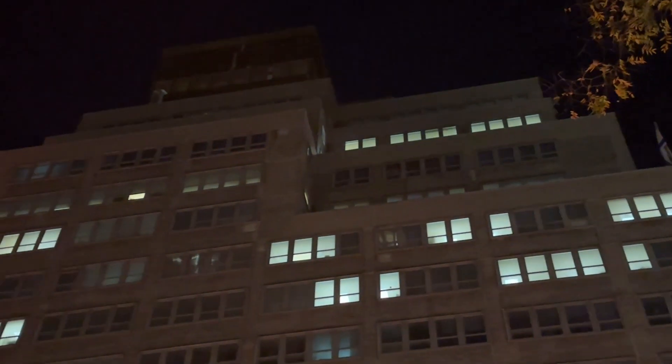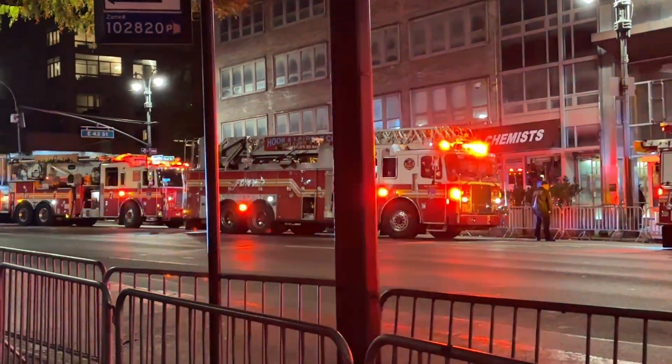They're checking for CO readings, checking for extension. The strobe lights are still going up there — I believe that's the 11th floor. We were on 34th Street and came over to see.